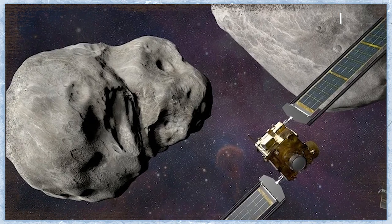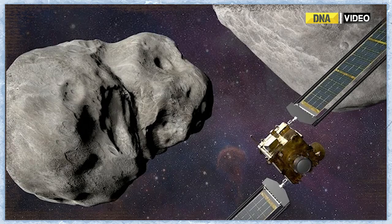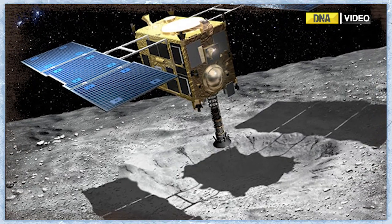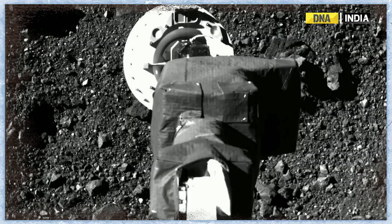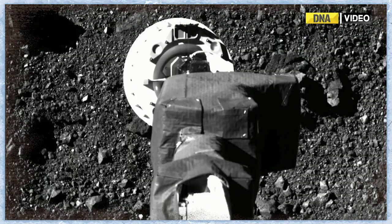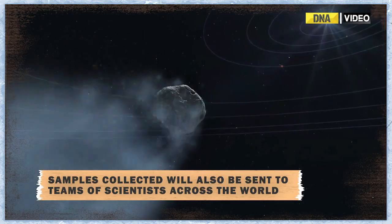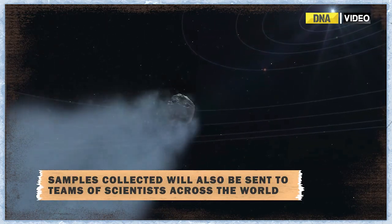Asteroids can act as time capsules, preserving the earliest history of our solar system and possibly even chemical signatures of the ancestral building blocks of life — something scientists could learn more about by studying the Bennu samples in the lab. With just less than a year to go, the mission team is already preparing for the sample's arrival.